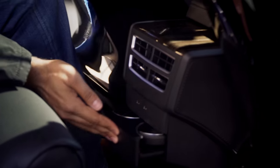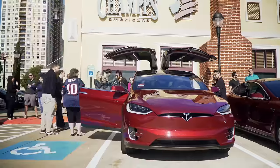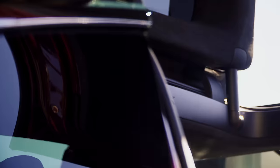So here we are, it is January 9th, 2016, and we are at the Bougie area of town, and here we are with the Model X.